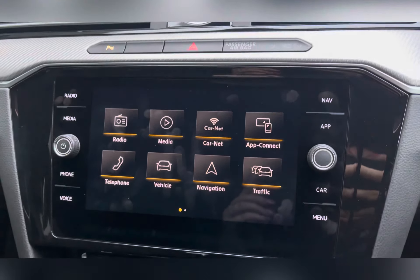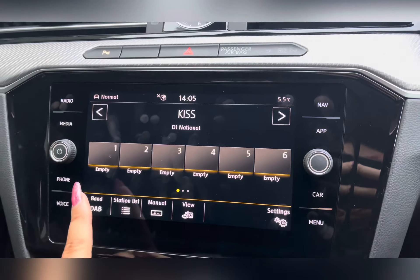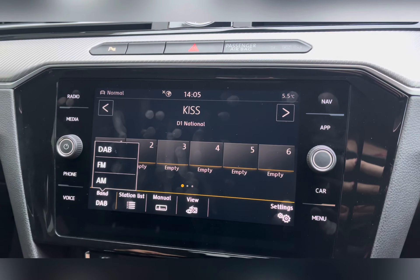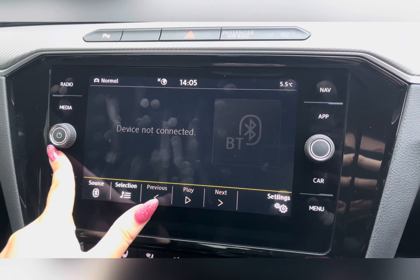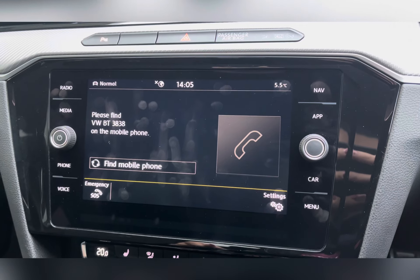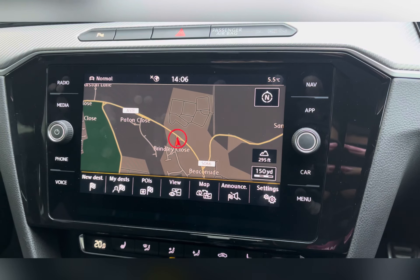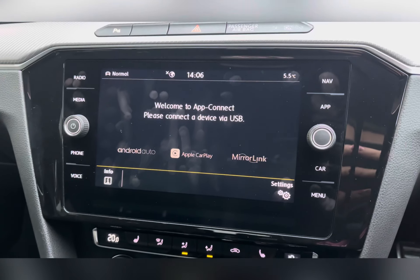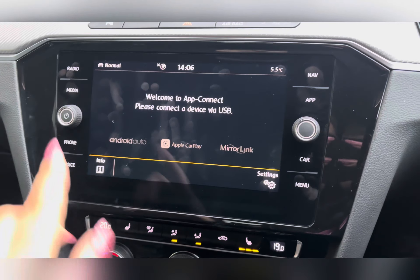Heading across to the centre of the car, you have your 10.25-inch high resolution touchscreen where you can access your DAB radio. You also have Bluetooth connectivity for external media devices and for your telephone, ideal for hands-free calling. It also has a navigation system and apps such as Android Auto, Apple CarPlay, and Mirror Link.